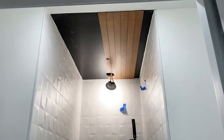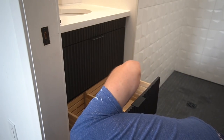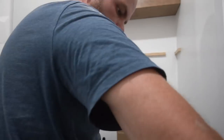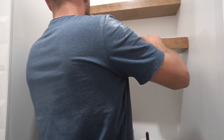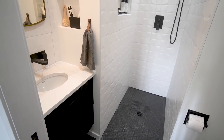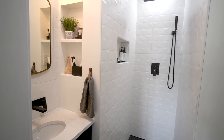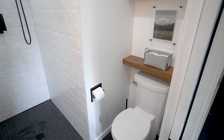A few of our custom DIYs in here included our wood ceiling, our IKEA hack vanity, and some DIY floating shelves. Adding this ensuite is not only aesthetically pleasing and functional — it's also an investment because it's going to add value to our home to have another bathroom.